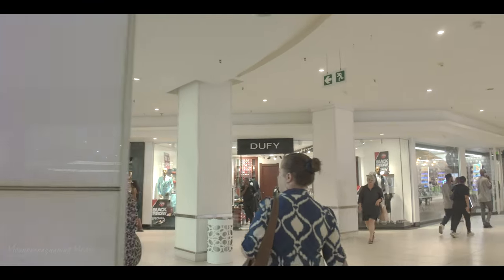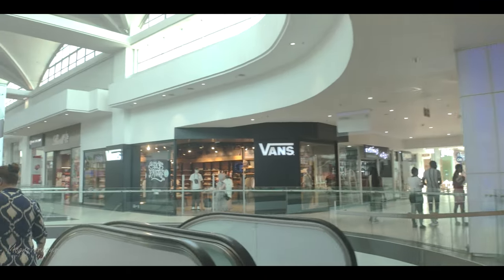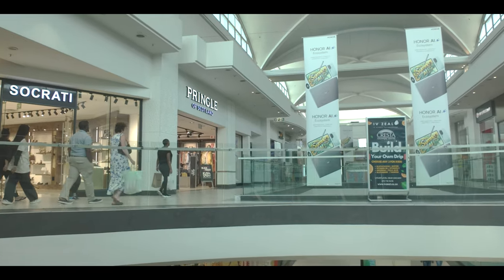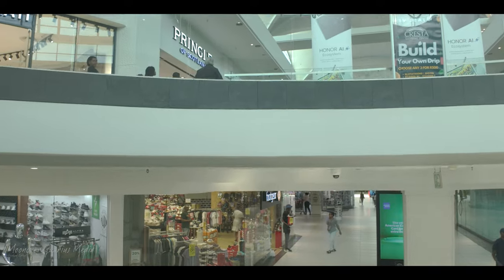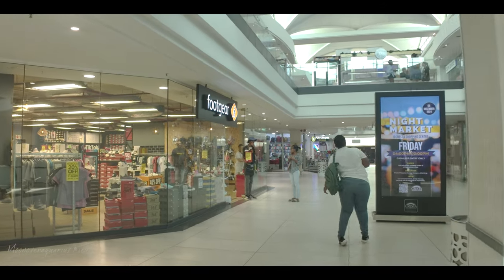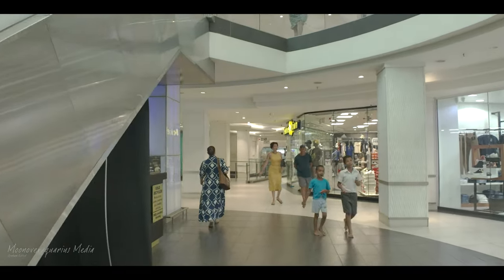We're going to miss the electronic shops but we'll take the escalators down. There's Pringle — that's Scottish, isn't it? And what's this down here? It's a clothing store, and loads more clothing stores on the left.